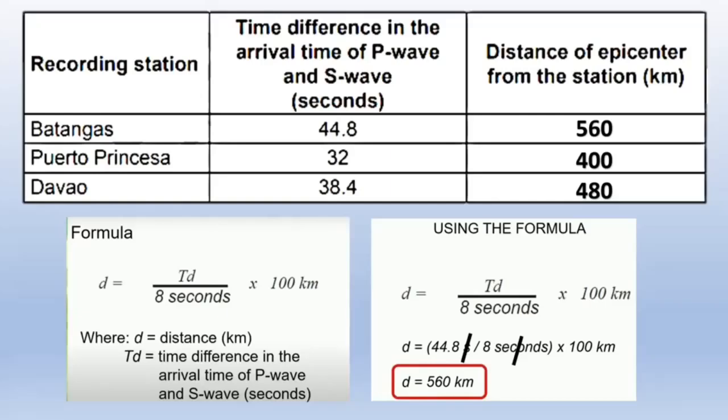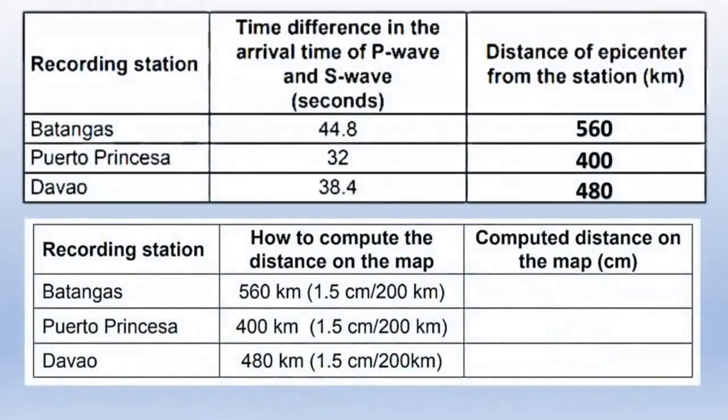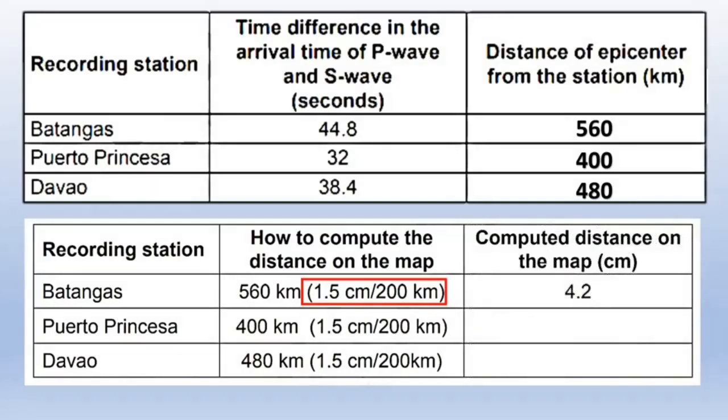Before we locate the epicenter on a map, we need to convert kilometers to centimeters using a scale. In this case, 1.5 centimeters is equal to 200 kilometers. Converting the distance from Batangas: 560 kilometers × (1.5 cm ÷ 200 km) = 4.2 centimeters. Using the same scale, the distance from Puerto Princesa is 3 centimeters and from Davao is 3.6 centimeters.